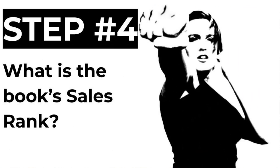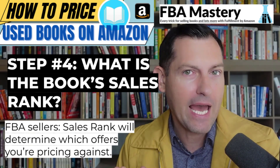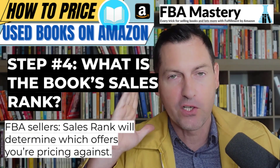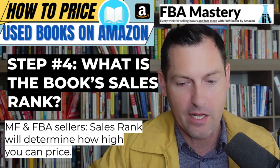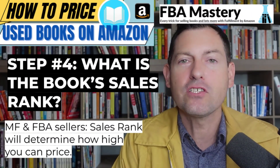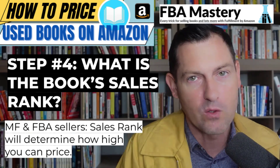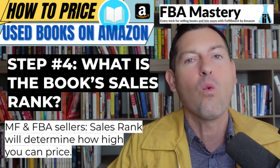Step number four: look at the book and determine its Amazon sales rank — also called bestseller rank. The sales rank answers two questions. First, if you're an FBA seller: are you only competing with other FBA sellers, or do you need to compete with all sellers including merchant-fulfilled? The worse the sales rank, the more you want to consider competing with merchant-fulfilled sellers as well. Second, sales rank tells you how high you can price. If demand is really strong, you don't need to worry about matching the lowest offer — you can price third, fourth, fifth or beyond and still get way more profit.